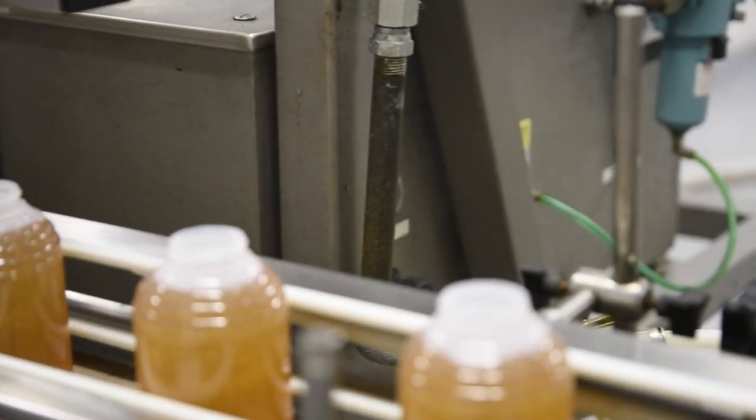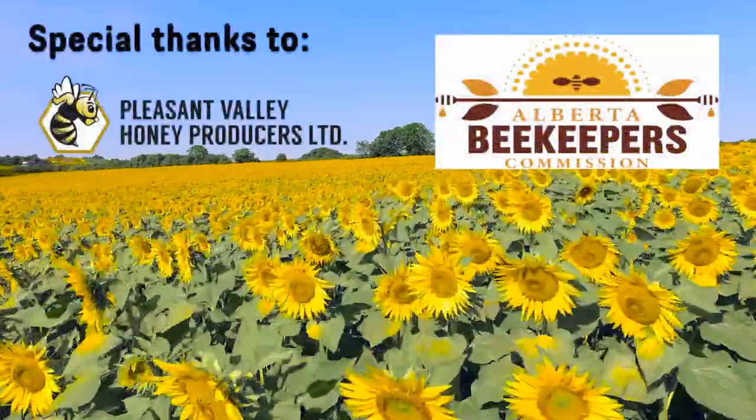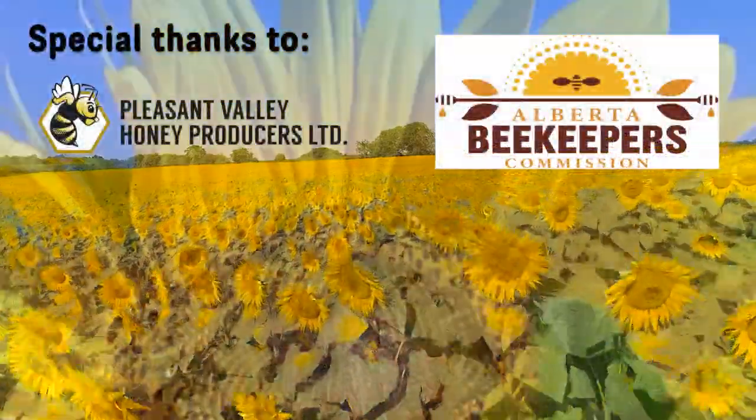From there, it eventually ends up in your home and in your belly. Bees truly are fantastic farm animals.